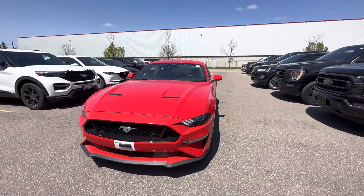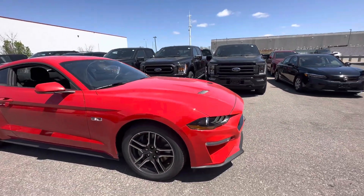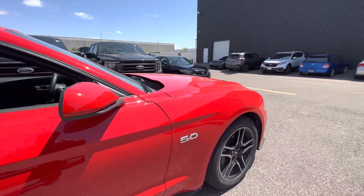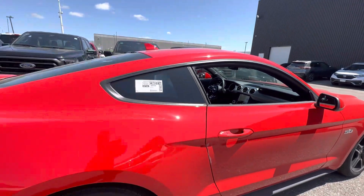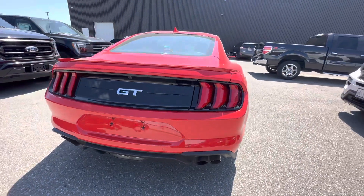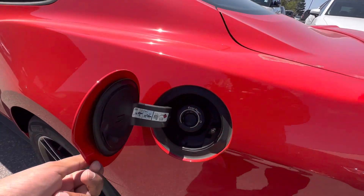Today we are looking at this 2023 Ford Mustang GT finished in Race Red with 18-inch wheels. Going down the side, we have our 5.0 badging and blind spot monitoring. We have the iconic tail lights with the quad-tip exhaust and the active valve exhaust system, along with a capless fuel filler.